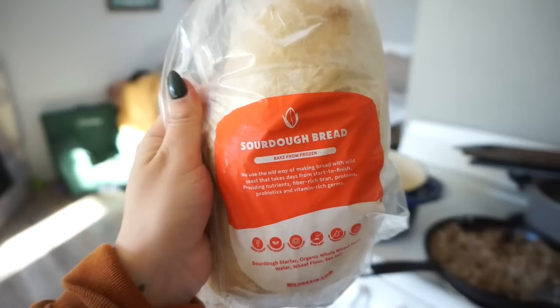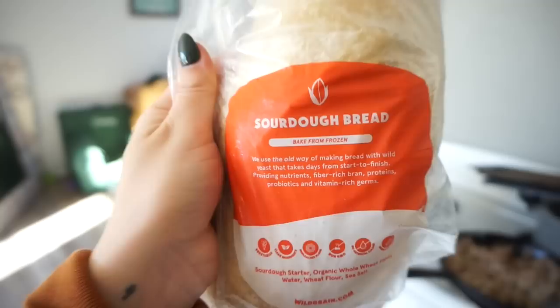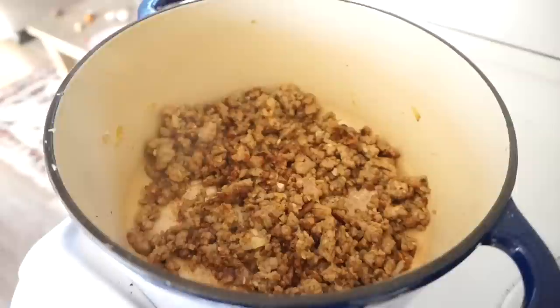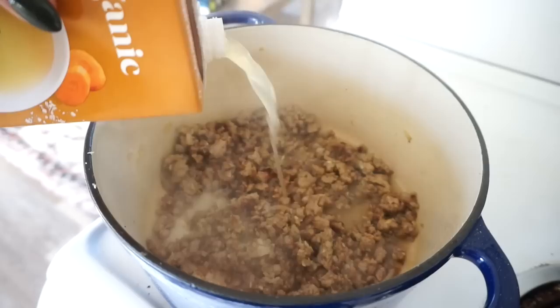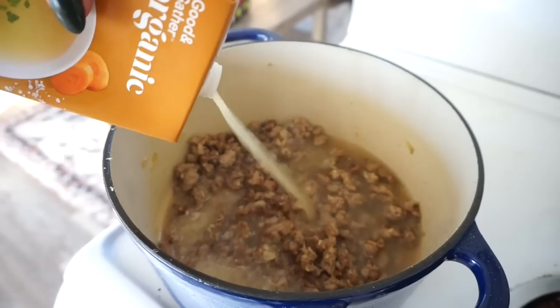I have one of the breads that came in the Wild Grain box. So we're going to have the sourdough bread with the soup. Okay, so we have the ground sausage in there, we have all the spices, and now I'm adding the chicken broth — we need five cups of this, so it's one carton and then a little bit more of a second one.